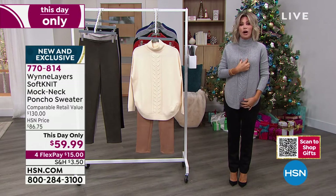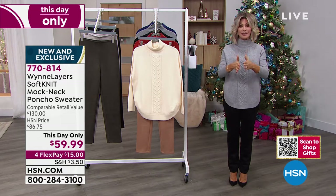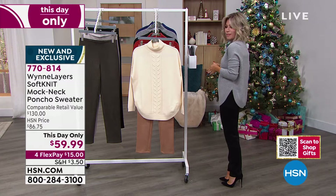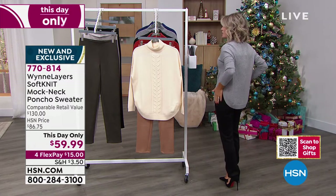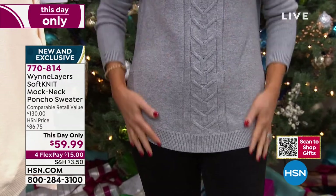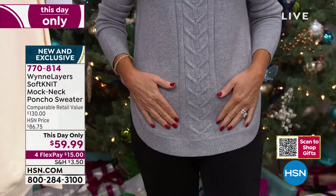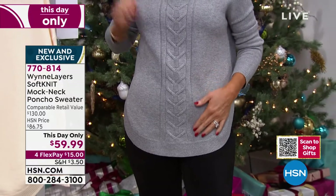By doing that elongated oversized chunky cable down the center, it creates that long lean line. And then just by doing the handkerchief hem — I love this hem — it gives a little more drape and roominess, and you get tush and tummy coverage. That's the beauty of it — it really elongates the body. It's only $15 on FlexPay. This Day Only, $70 off of retail. That's unheard of.